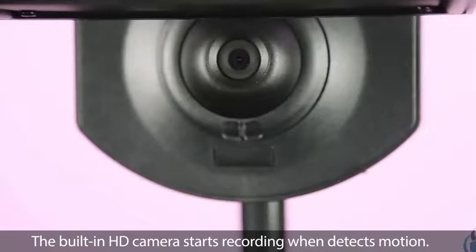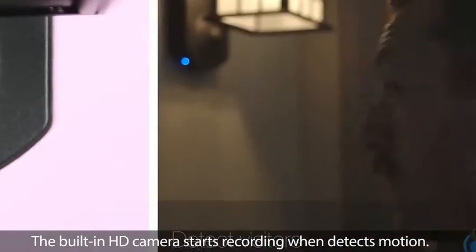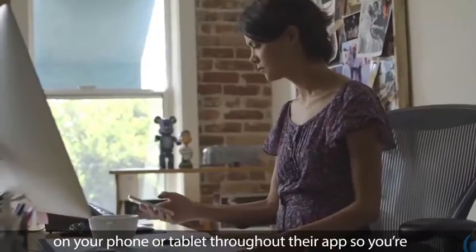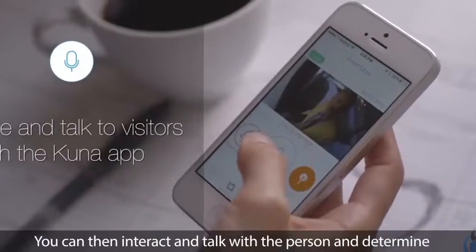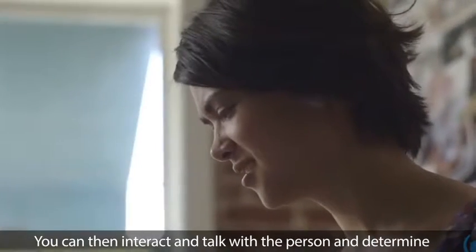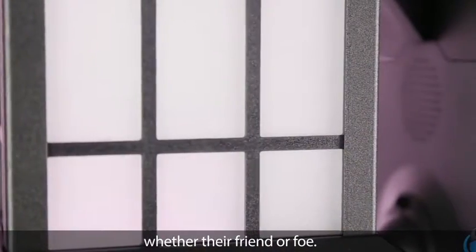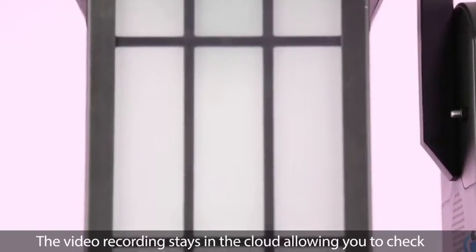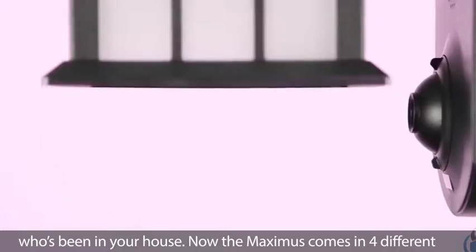The built-in HD camera starts recording when it detects motion. Once it detects someone, you receive a notification on your phone or tablet through their app, so you're always able to keep an eye on your home. You can then interact and talk with the person and determine whether they're a friend or a foe. You even have the option of pre-recording a message that plays when someone approaches a door. The video recording stays in the cloud, allowing you to check who's been in your house.